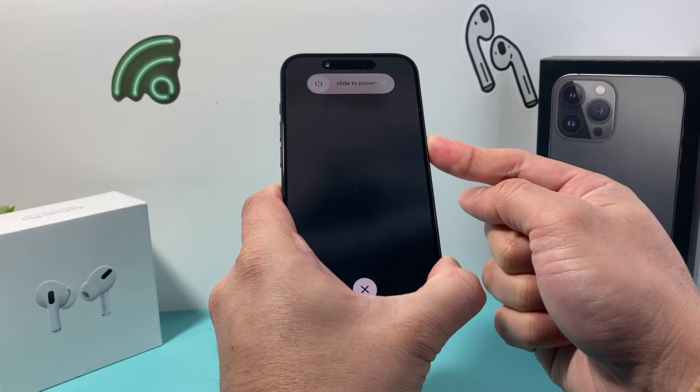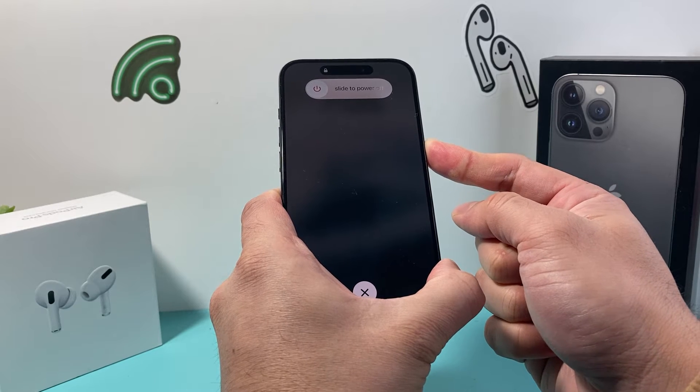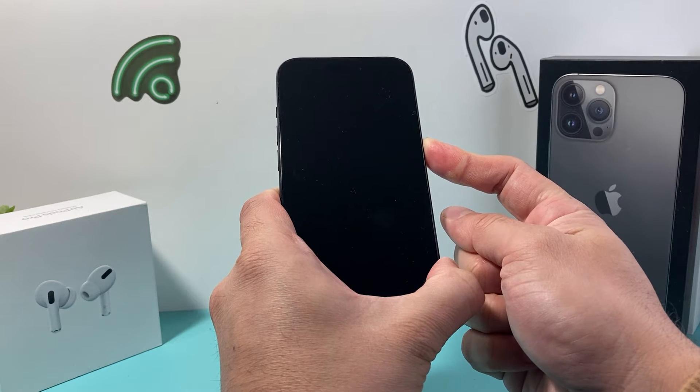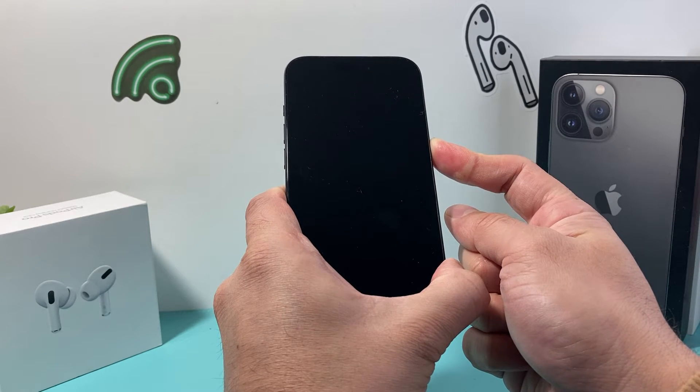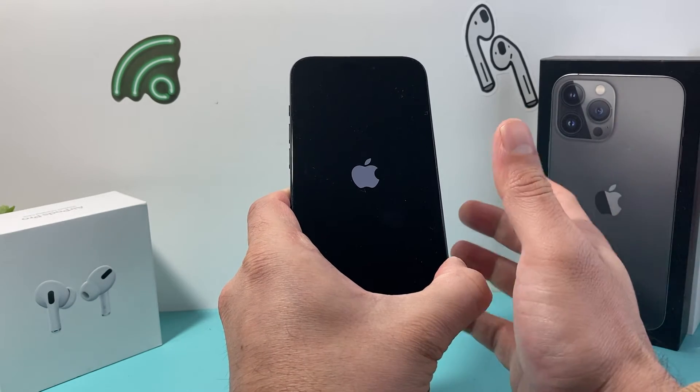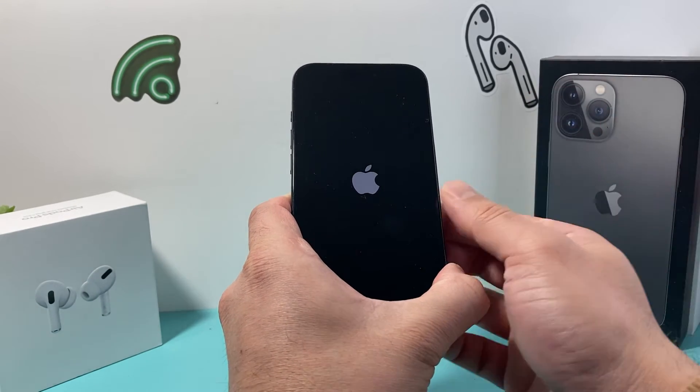The screen might still be on that iTunes logo. You don't want to touch it. Just wait for the Apple logo to appear just like that. We're going to keep on holding it. And once you see the Apple logo, let go of that button. And now it should boot up like normal.